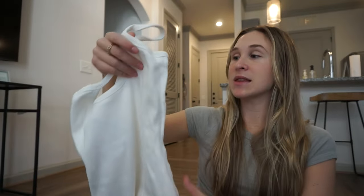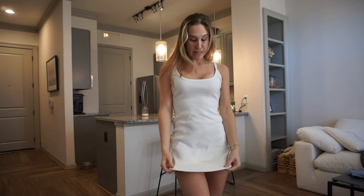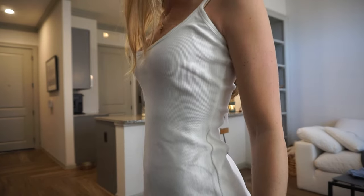This is the Saya Rib white mini dress in the color white and I got a U.S. 4. It's just a ribbed white dress — I think this would be so cute with some sneakers, some boots, or a jacket. Can't go wrong with a basic white mini dress. I love how thick and ribbed this material is, and because it's white I don't have to worry about it being see-through because of the thick material. Perfect length. It's cute. I love it.